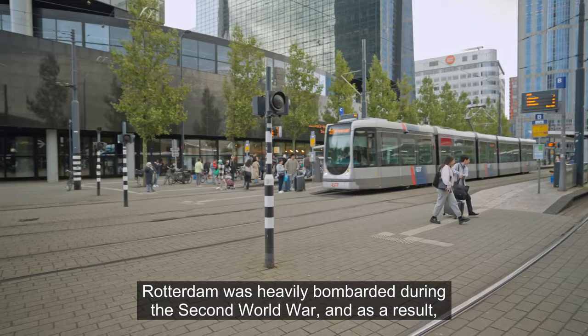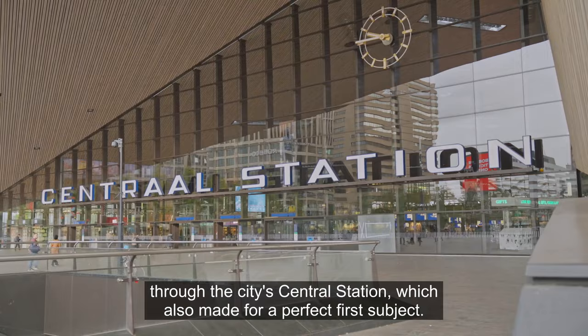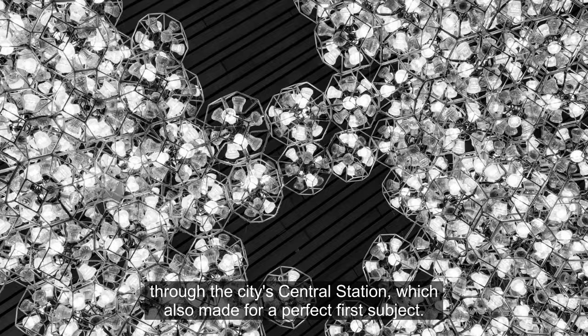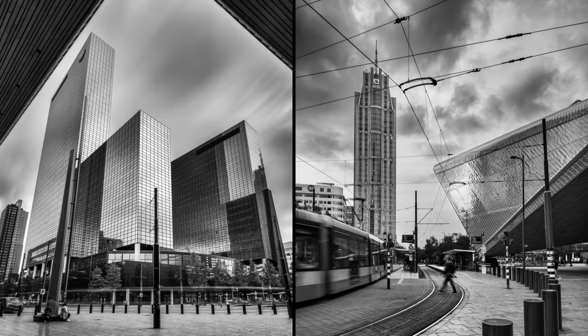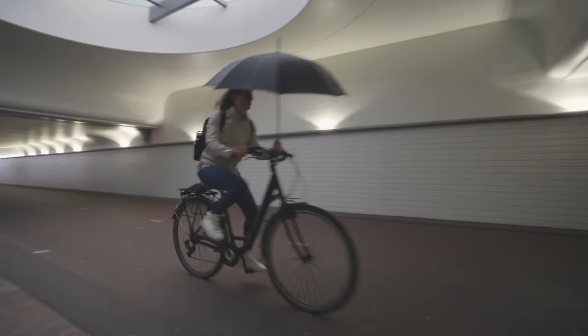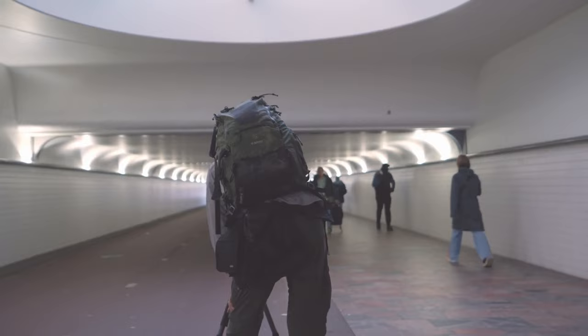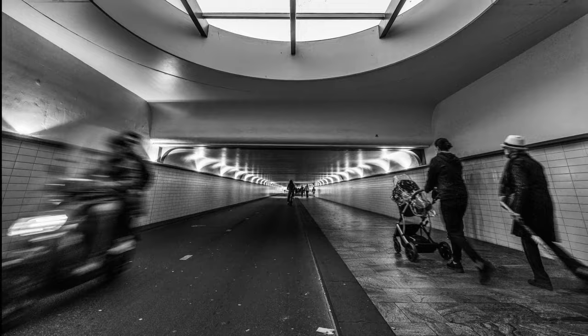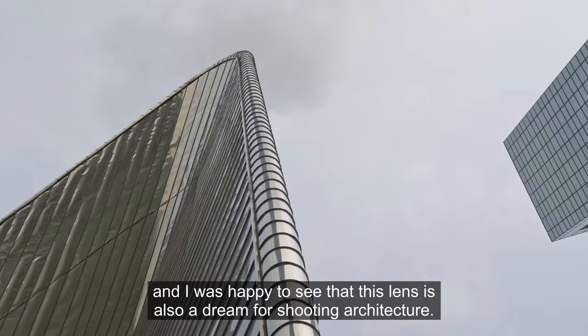Rotterdam was heavily bombarded during the Second World War and as a result it boasts an incredible concentration of modern buildings. Many people arriving in Rotterdam do so through the city's central station, which made for a perfect first subject. One of my favorite lenses for environmental portraiture is the GF 20-35, and I was happy to see that this lens is also a dream for shooting architecture.